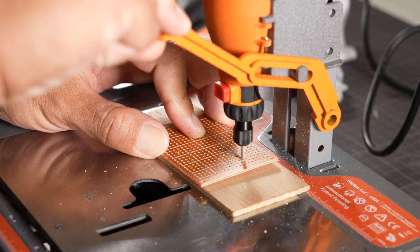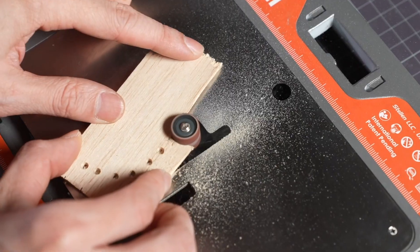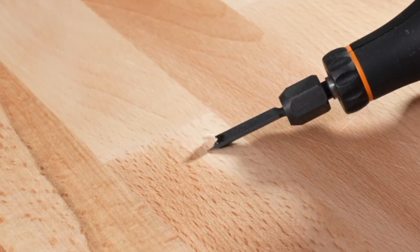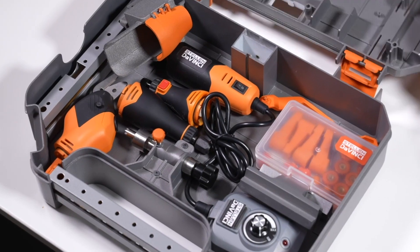A rotary tool, a drill press, a table saw, scroll saw, a router, a lathe, drum sander, disc sander, belt sander, reciprocating tool, a chisel, electric scissors, a vacuum and blower — all in one toolkit.